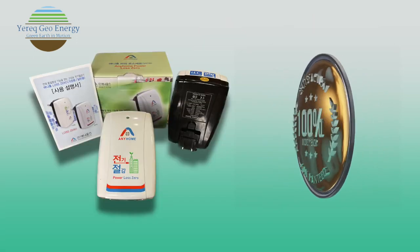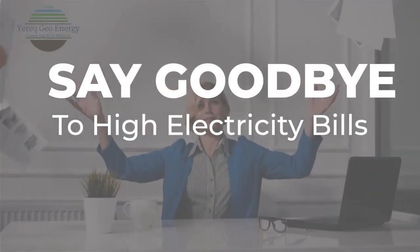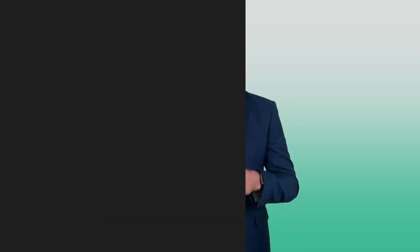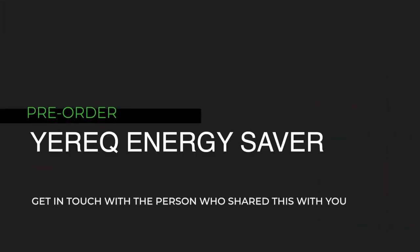This product comes with a 100% money-back guarantee. So say goodbye to high electricity bills, get more freedom, and use that extra electricity to charge your EV car. Pre-order your Yerrick Energy Saver unit today and get in touch with the person who shared this video with you.